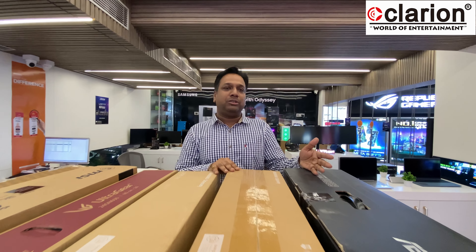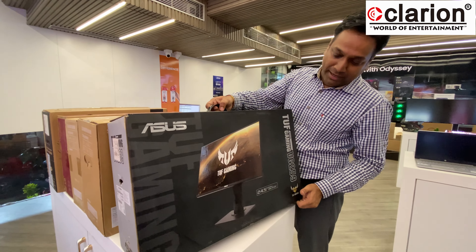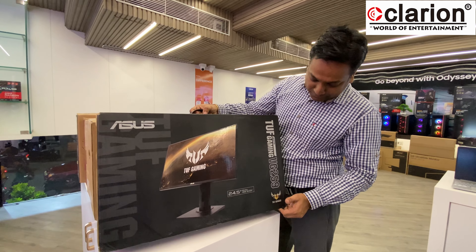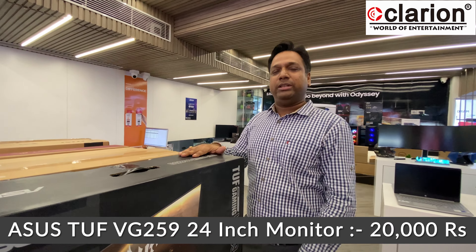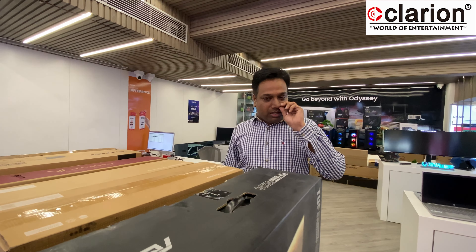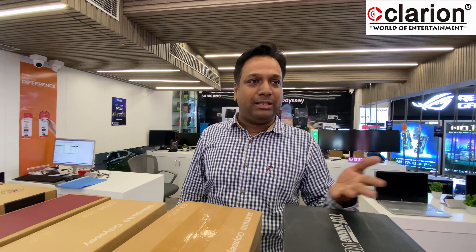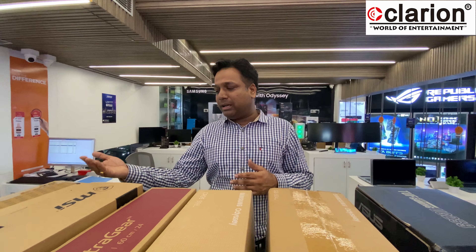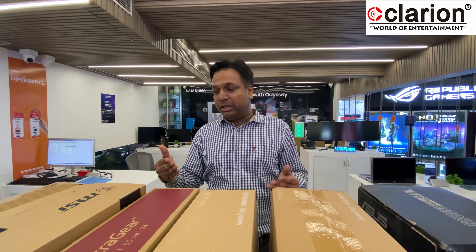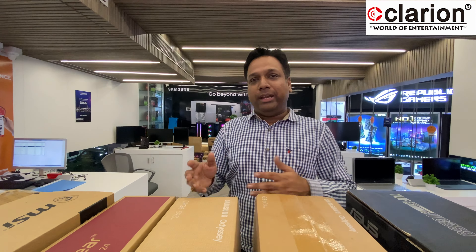ASUS is also very aggressively in the gaming segment — the VG259 is a 24.5-inch IPS TUF series model at approximately 20,000. There is also the BenQ EX2510, a very popular IPS panel model, which we also sell at around 20,000.